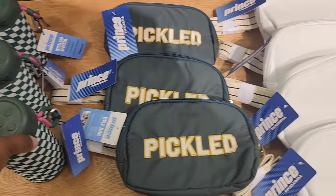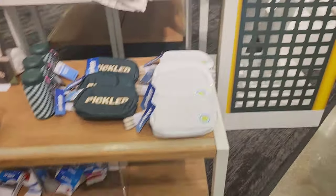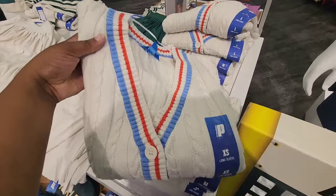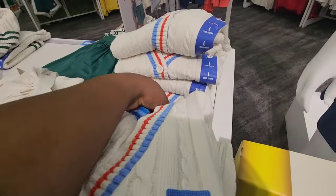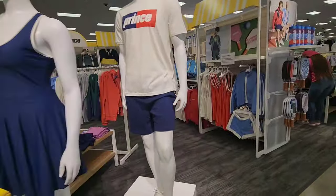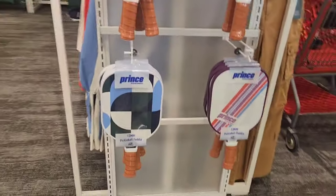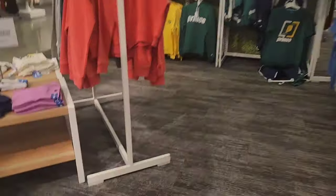If you're not familiar with Pickleball, like how I was at first, definitely look it up — it's kind of similar to tennis. Look at the price on this stuff: this sweater is going for $40. And they have everything in this collection literally from head to toe — the accessories to play the sport, but also all the clothing.